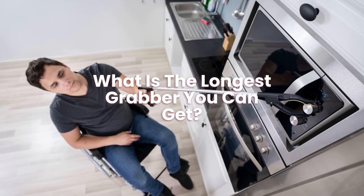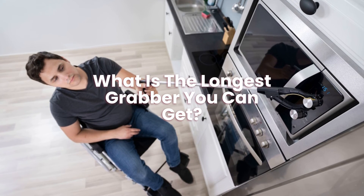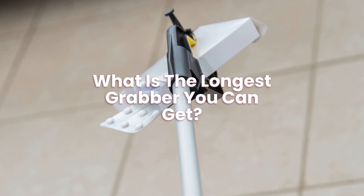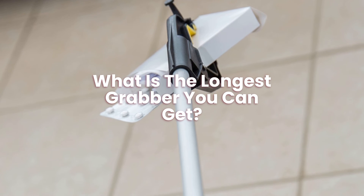What is the longest grabber you can get? Grabber reachers come in a wide range of sizes and weight capabilities. Depending on the make and type, the longest reach of a grabber reacher is either 26 inches, 32 inches, or 48 inches.